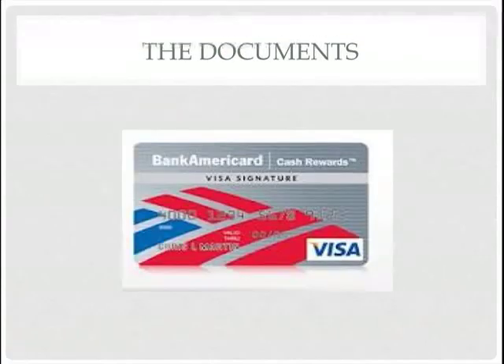Once you finish with all the documents, the person at the bank will give you a temporary card. As you can see, it doesn't have your name on it — just a number for the account. After seven days, they will send you the real permanent card.